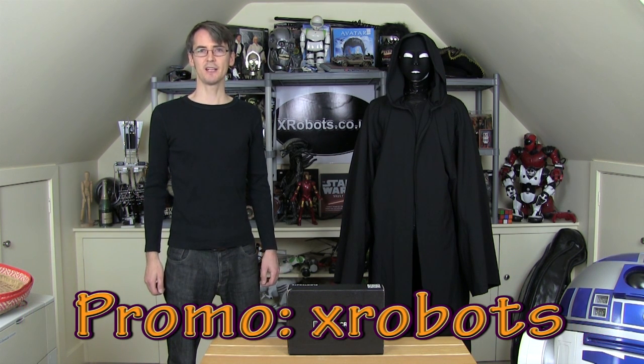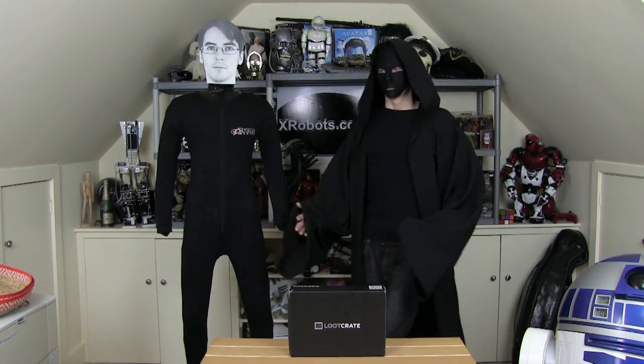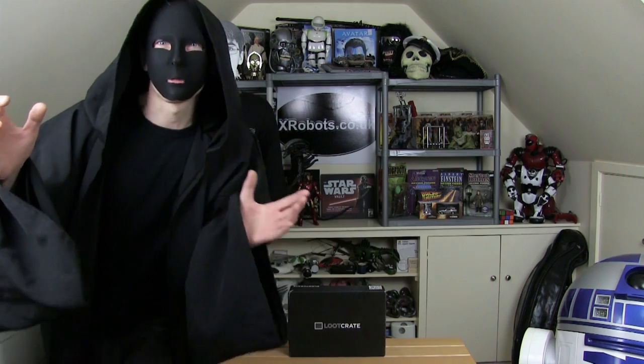You can get 10% off your Loot Crate if you use a special code. You must go to lootcrate.com/xrobots and use the promo code xrobots. I've put those links in the description. You must use the code.